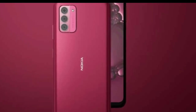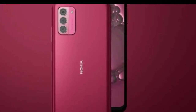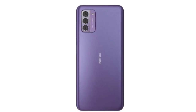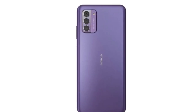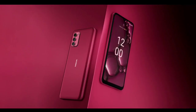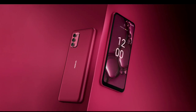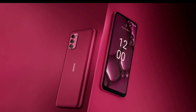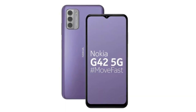The Nokia G42 5G is built around a 6.56-inch LCD display, sporting a dewdrop notch and a resolution of 1612 x 720 pixels HD+. The Corning Gorilla Glass 3 protected screen has a 90Hz refresh rate and a 450 nits peak brightness level.